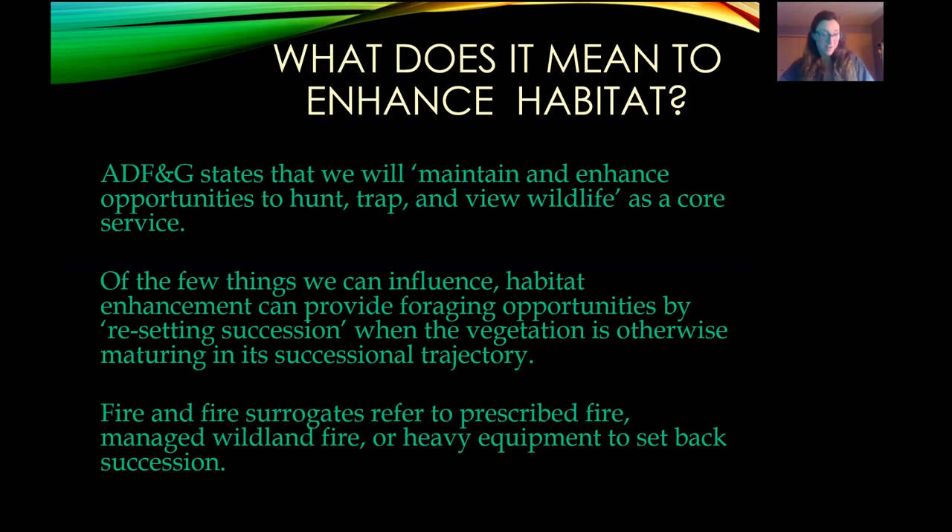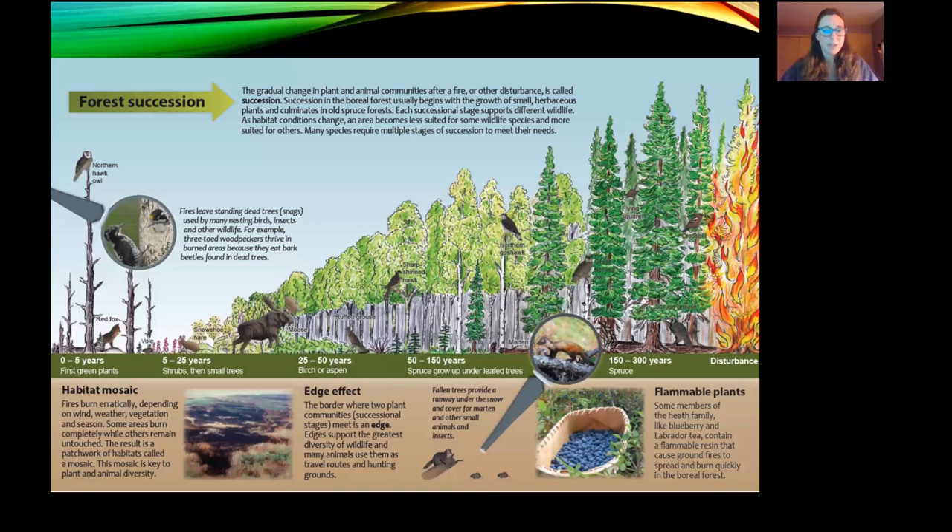To manipulate that habitat, we can use fire or fire surrogates to stimulate the regeneration of these forage species — so that means prescribed fire, managing wildland fire, or using equipment to artificially set back succession. With disturbance we get fireweed, young forbs, and small shrubs; then aspen, rose, and birch take hold as that canopy grows up. Then spruce comes in the understory, matures, and eventually another disturbance like fire starts the process over again.